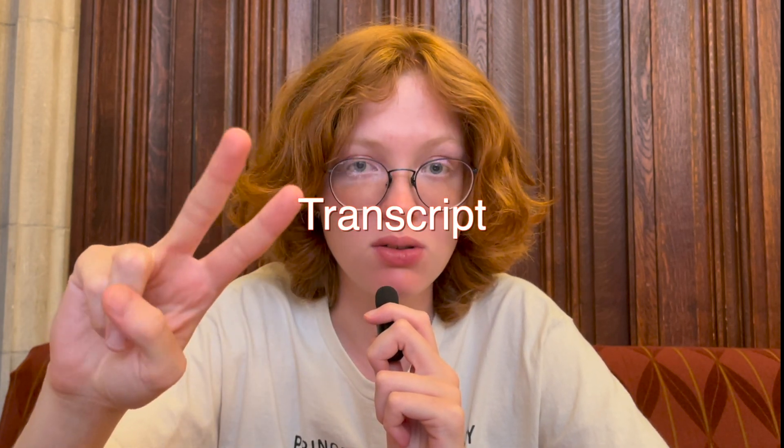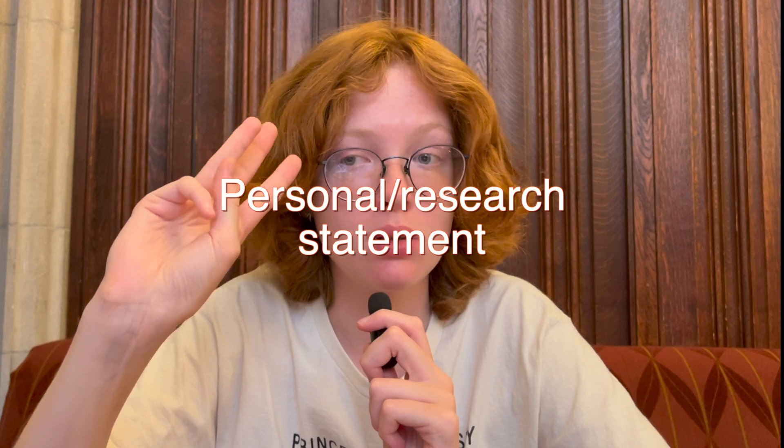Now let's talk about the main components of a PhD application. There are three main components: recommendation letters, your transcript, and your personal or research statement — or both, depending on the program. For recommendation letters, you should ideally receive them from your research supervisors. Usually you're supposed to have three letters, ideally from professors who know you really well and that you worked with on a project, but a letter from a professor whose class you excelled in can also be fine.